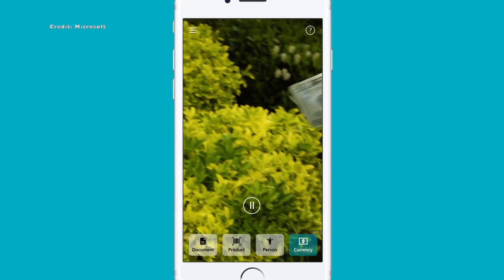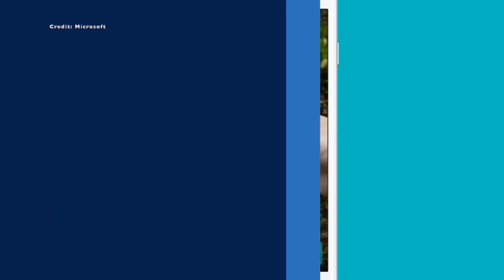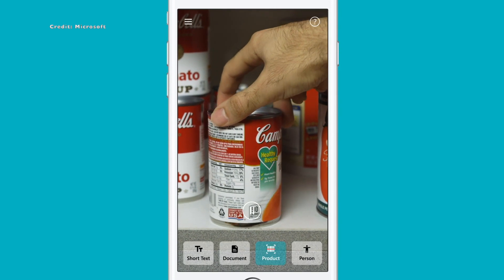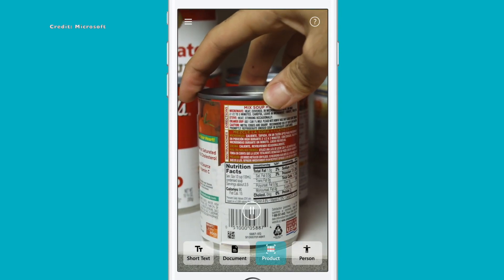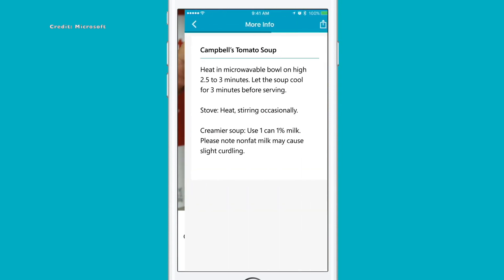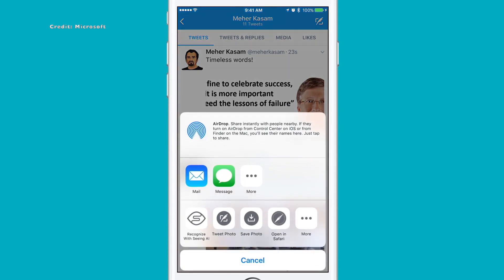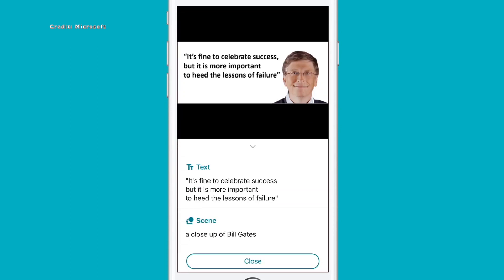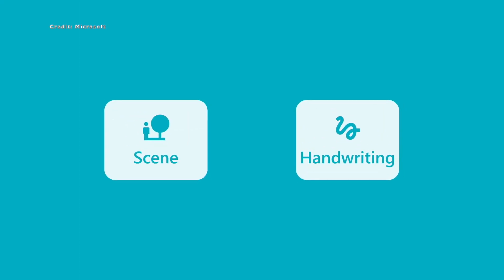With nine scanner modes — including short text, handwriting, document, product, barcode, person, currency, scene, color, and light scan — Seeing AI offers a multifunctional tool that provides a comprehensive solution for reading various types of text, whether short or long, typed or handwritten. Compared to more limited apps, Seeing AI is a more robust and versatile tool for those with visual impairments.